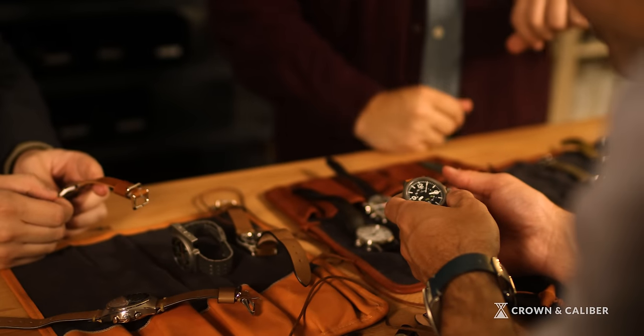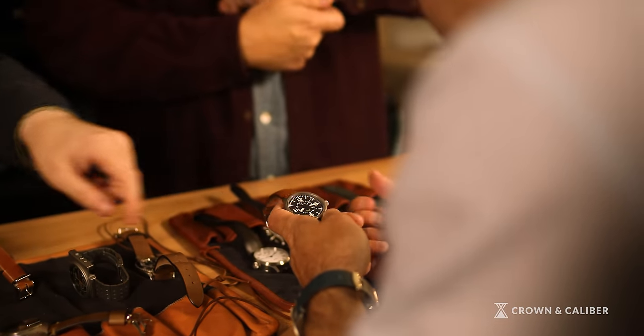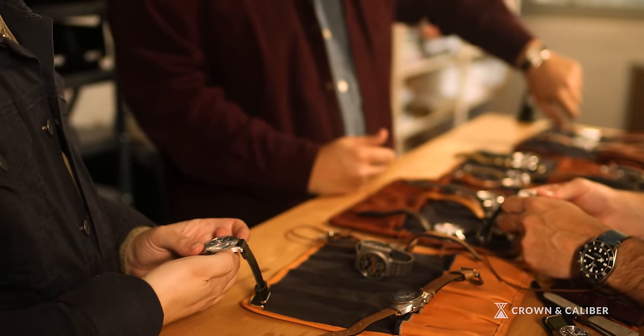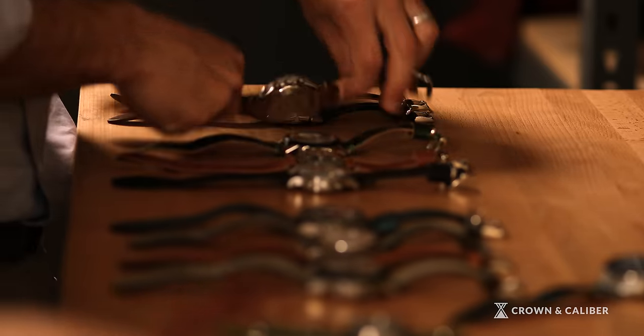I think we bought a watch and started the website with that. Worn and Wound is a few things — there's the watch blog where we've always focused on value-driven watches. And then we have the product side, which is a very big side of our business, where we've pursued making great original American-made watch straps and watch cases. One thing that really separates us from our competitors is that we design everything ourselves.